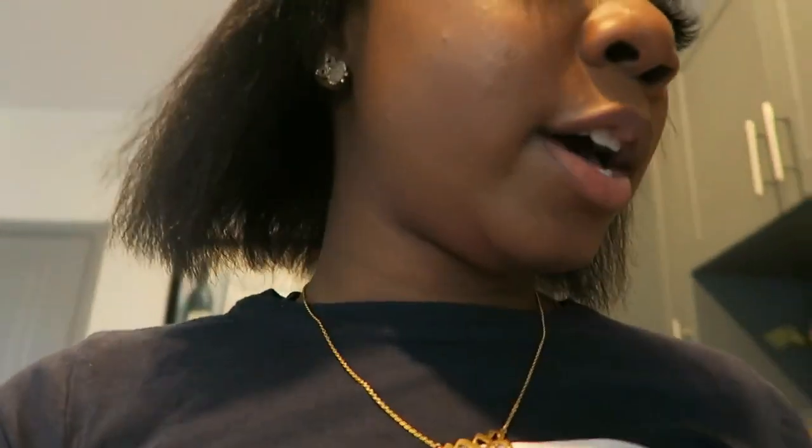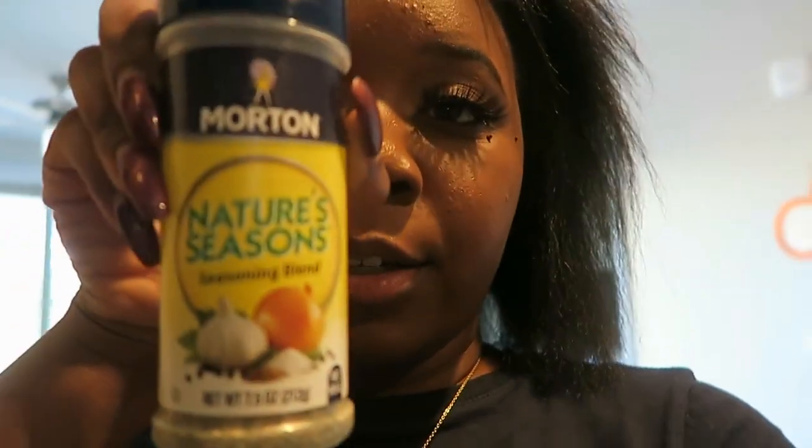It is Sunday but I'm not cooking a full Sunday meal. I think I'm gonna do red pepper shrimp — have y'all ever had that? All you need is some shrimp, red food coloring, nature seasoning, Accent, thyme, and garlic powder.